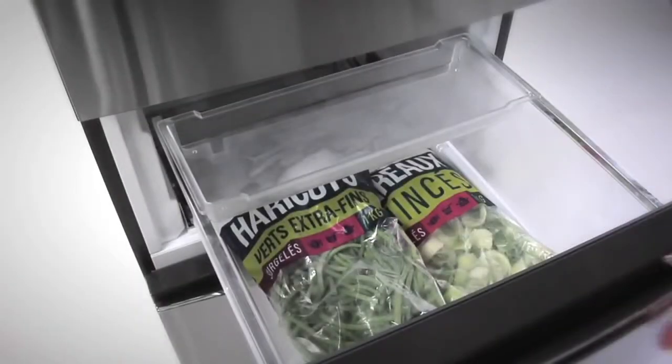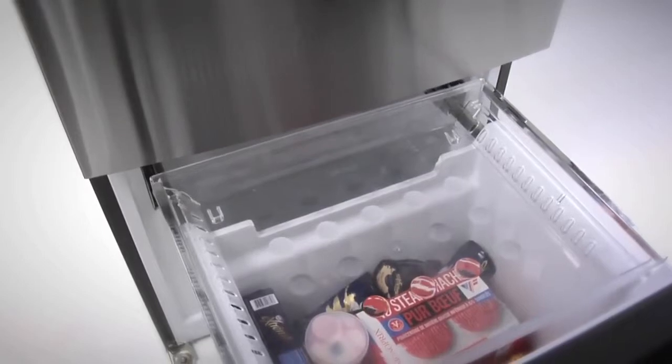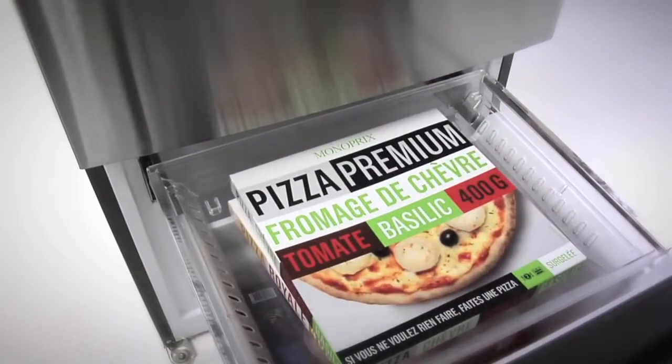3D stands for three doors — one to your chilled produce and two ergonomic drawers for your frozen food. These allow you to store and reach food in every corner of the freezer, so there's no wasted space.